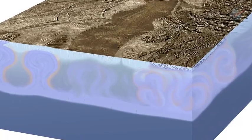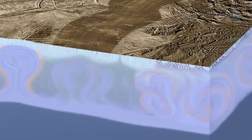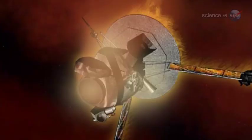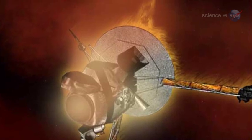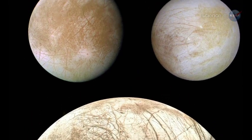This begs the question: could such a closed-off environment be a habitat for life? New research, just published in the journal Nature, suggests that Europa might not be so closed off after all. Galileo's mission came to an end in 2003, when the probe was plunged intentionally into Jupiter's atmosphere. But researchers continued to study the treasure trove of data Galileo beamed back to Earth.